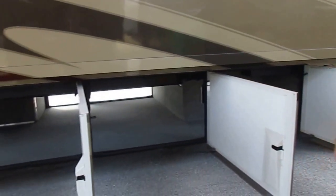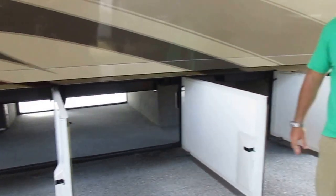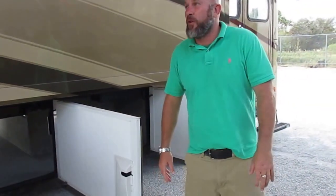Full pass-through storage. Spartan chassis — my favorite chassis. 55 degree turn radius. This thing will turn around quicker than most one ton trucks.